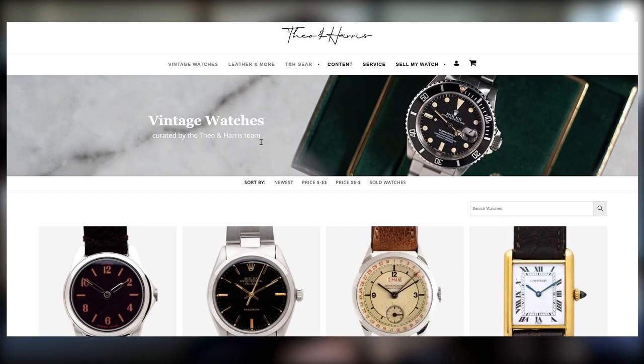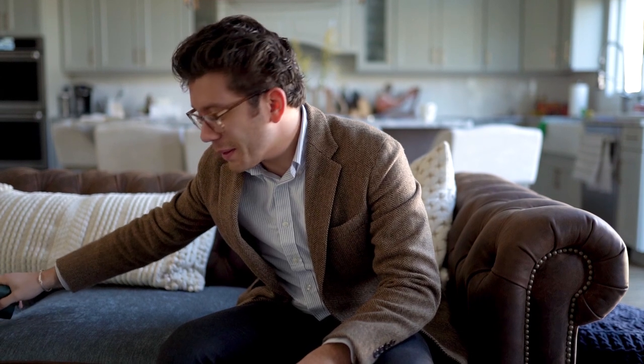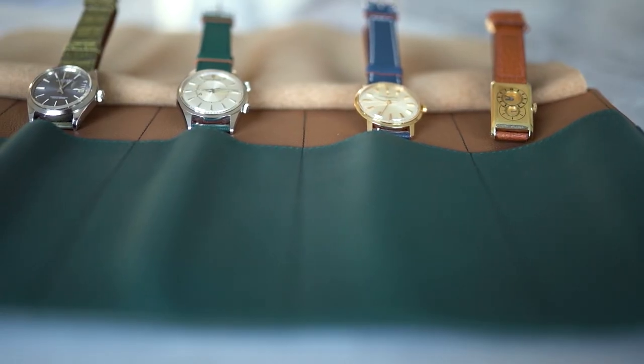Watch fam, what is up? I'm Christian, the curator of the Theo and Harris watch shop, and today I'm going to be breaking out some vintage watches and pairing them with some clothing to show you just how versatile they are. I've picked out a few pieces from our current collection in the Theo and Harris shop.